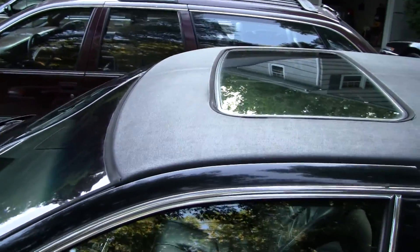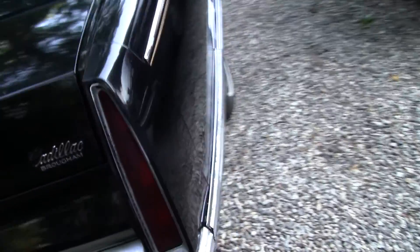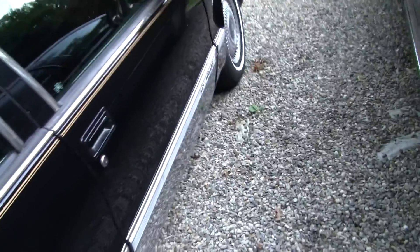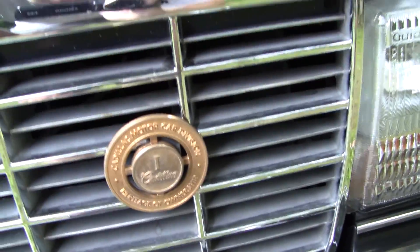Got the full vinyl roof on it with the aftermarket sunroof, and the chrome cladding all around the perimeter of it. And the heritage of ownership badge I found at the junkyard and put on there.